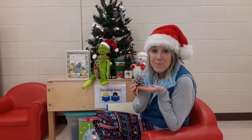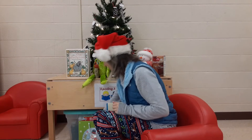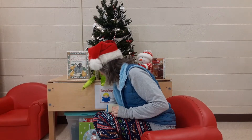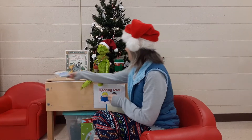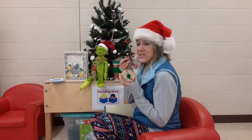I have a snowy pine cone. I have a candy cane. I have a Christmas angel. And I have a Christmas tree.